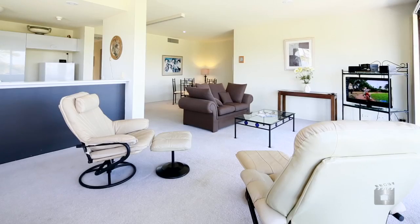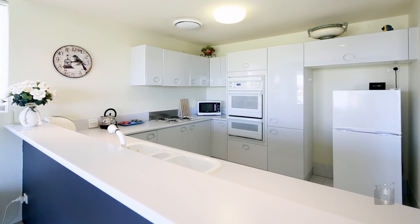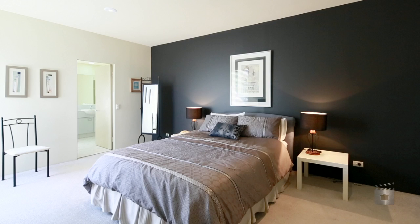Sanctuary Cove is all about lifestyle, with a strong focus on golfing and boating. Now it's your chance to secure your piece of paradise.